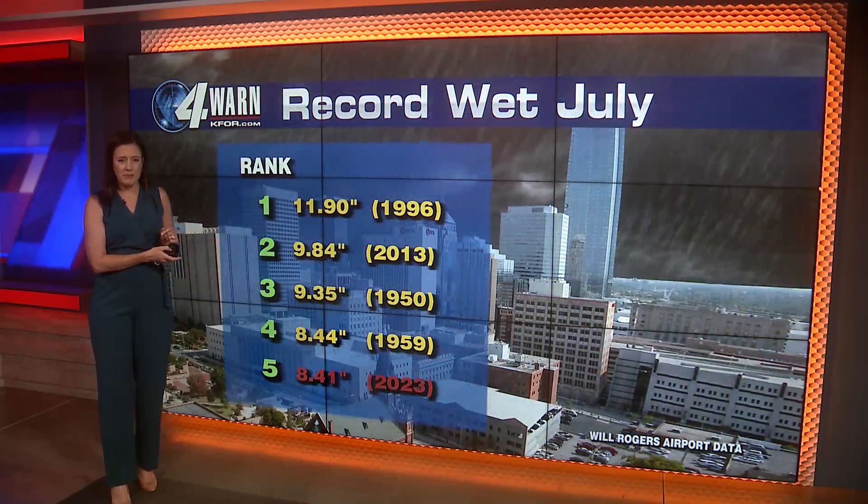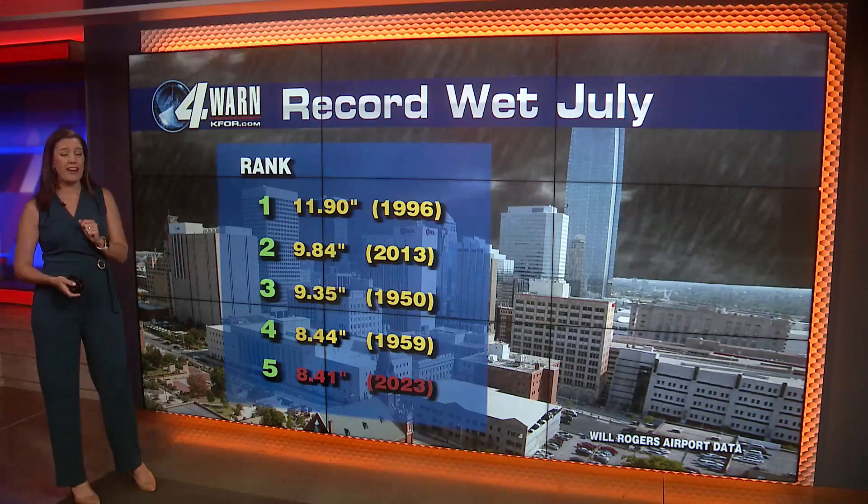So far we are in the fifth spot at 8.41 inches of water, and we're going to be adding to that through the weekend.